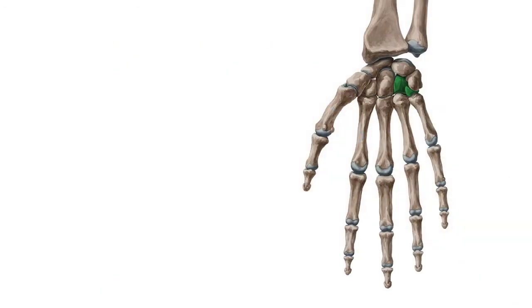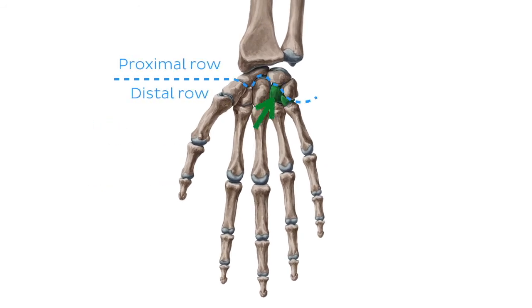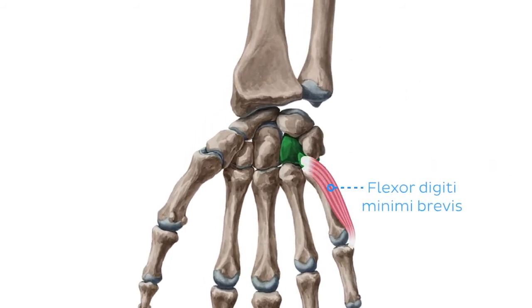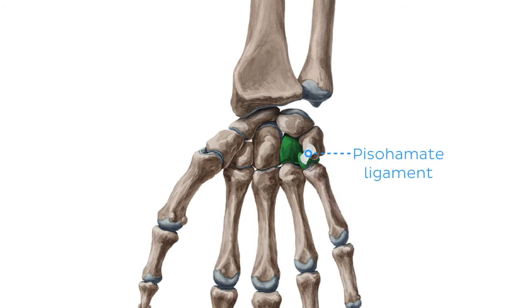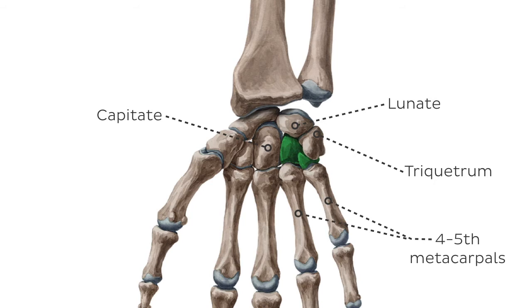The next bone on our list is the hamate. The last of the eight carpal bones in the distal row is the hamate bone. It is subcutaneously palpable due to the hamulus, which is a bony hook on its palmar aspect that curves laterally. It assists the flexor digiti minimi brevis and the pisohamate ligament. The hamate bone is surrounded from a proximolateral direction by the lunate bone, a proximomedial direction by the triquetral bone, laterally it communicates with the capitate bone, and distally it articulates with both the fourth and fifth metacarpal bones.